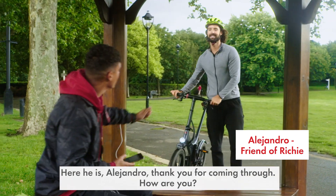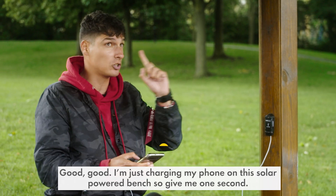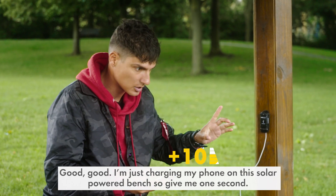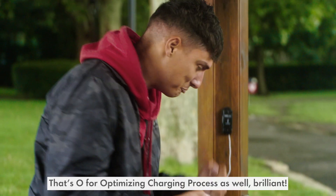Alejandro, thank you for coming through. I'm just charging my phone on this solar-powered bench, so give me one second. That's O for optimizing charging process as well. Brilliant.